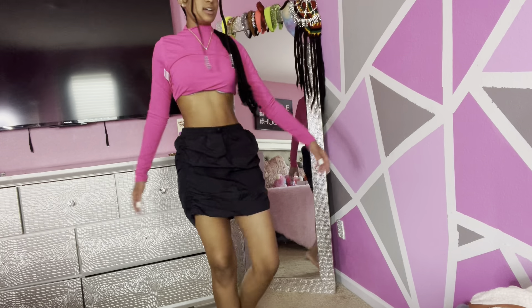Okay guys, so this is the jeans skirt. I really like this skirt — it's really cute, it's not too short, and it's giving summer vibes. I rate this skirt a 9 out of 10.